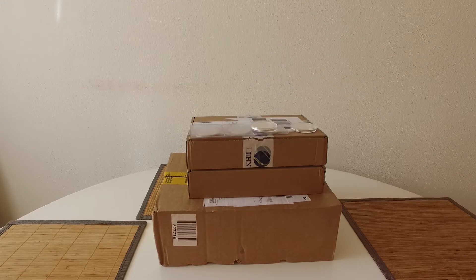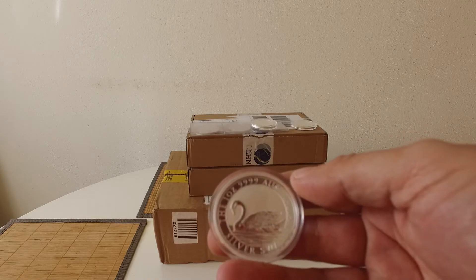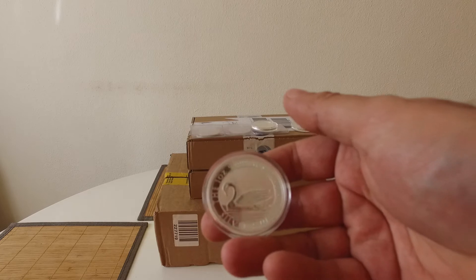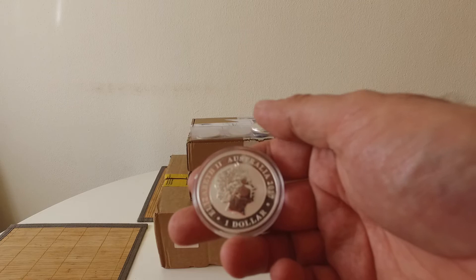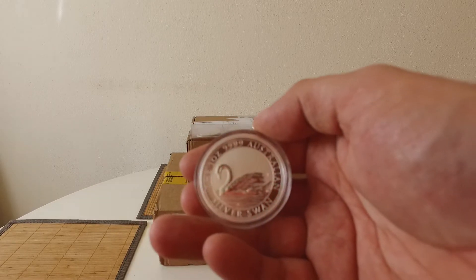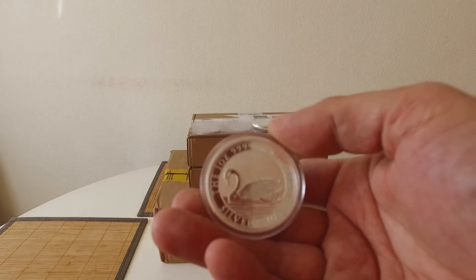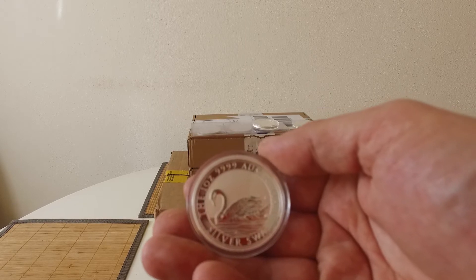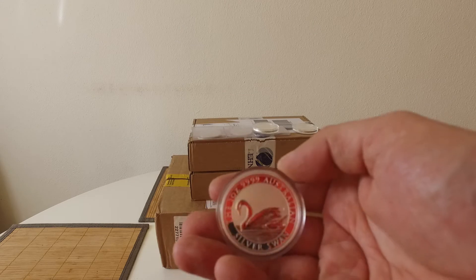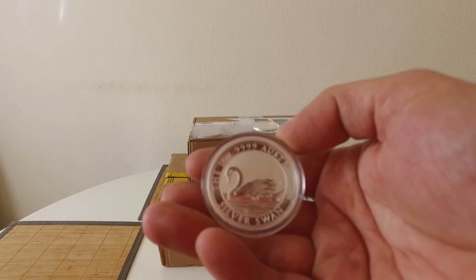And then we've got the Swan — I picked up five of these. I got a newsletter and by the time I clicked on the link, within two minutes, they were gone — every single one. The price was moving so fast, going stupid. Eventually I picked five up for around about 35 euros a coin. These things went like rocking horse shit.